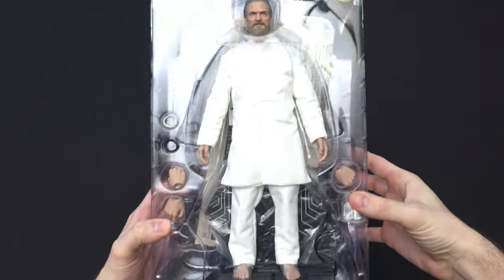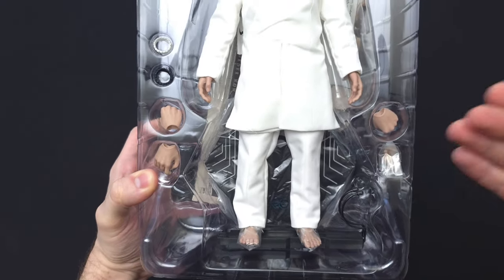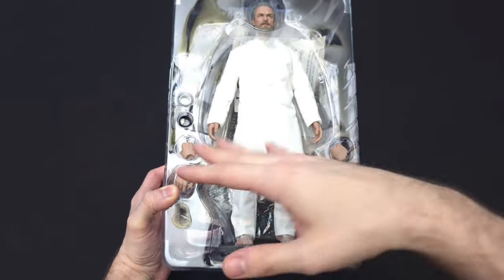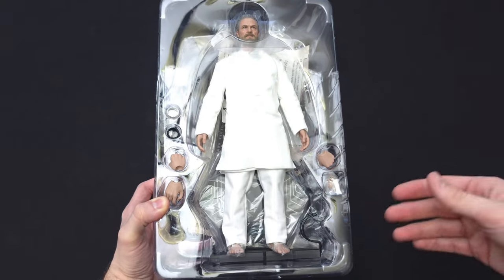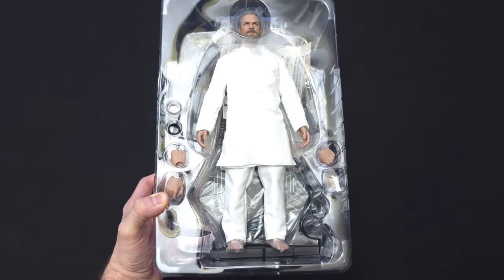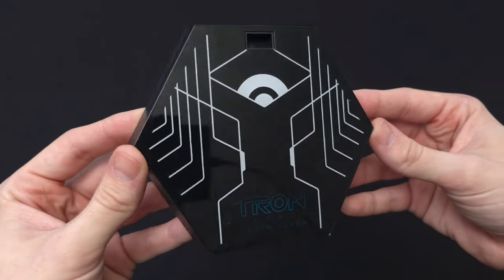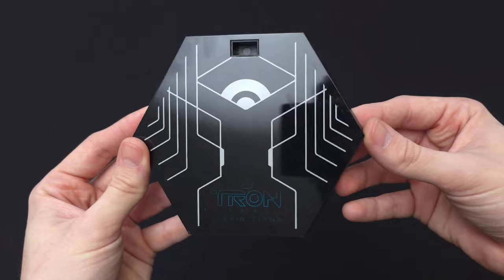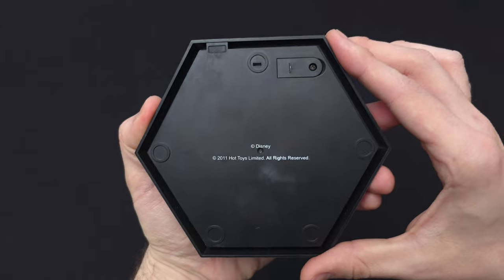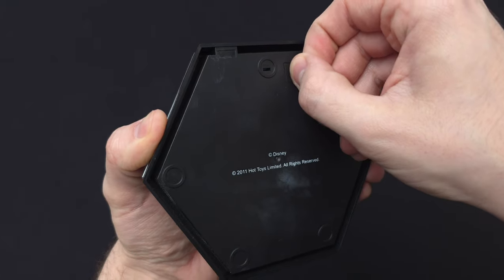Kevin doesn't come with much, but we've got our hands, the bracelets that correspond with each outfit, and this incredibly cool display base — very shiny and reflective. I believe it lights up; the switch is on the back and the batteries are there with the pull tab still in from 2011. I'm sure these batteries are corroded, but let's pull the tab and see what happens.